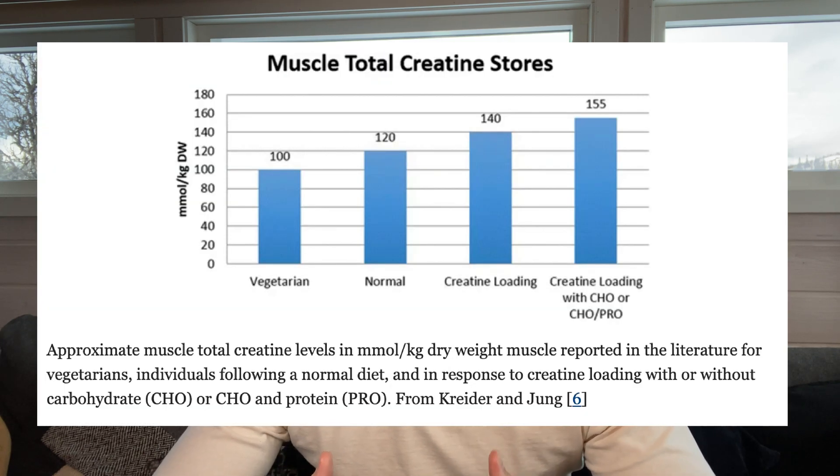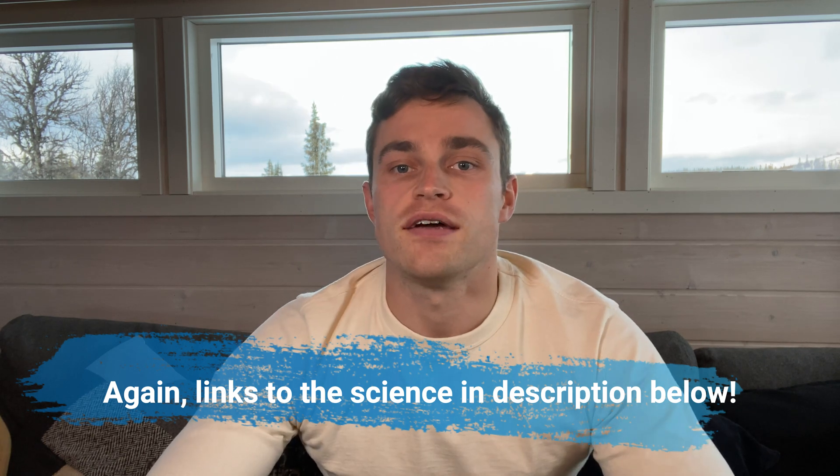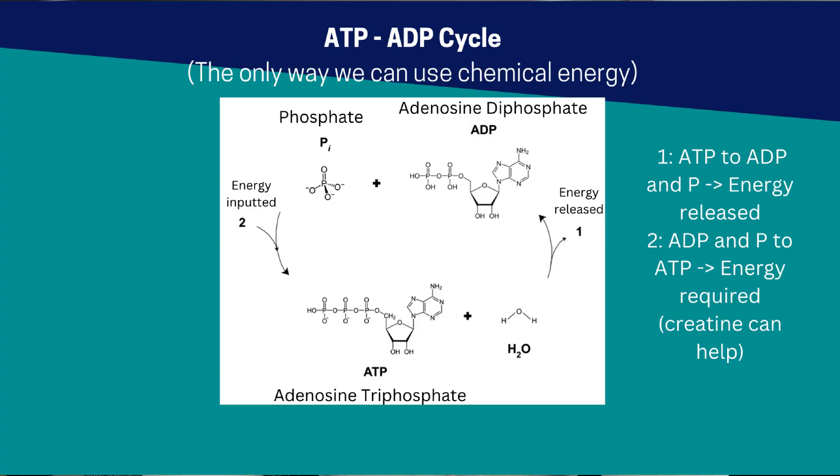Also, creatine supplementation only increases our muscles' normal creatine levels, which are a result of the creatine we eat plus the creatine that our kidneys and liver produce for us, so any difference in aesthetic is unlikely to be very large. Moreover, there is good reason for the additional fluid retention in the muscles — water is a substrate in the energy-producing reaction of converting ATP into ADP that drives all muscle contraction. So better hydrated muscles, as well as perhaps looking a little bigger, also perform better.